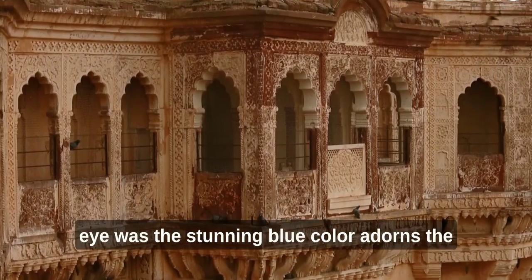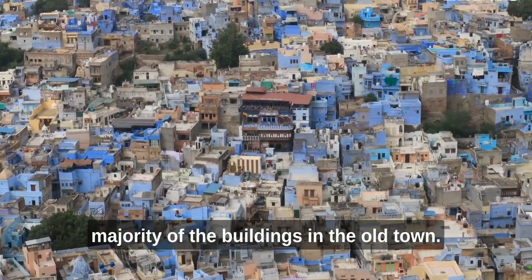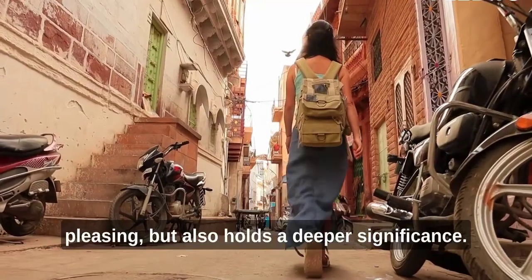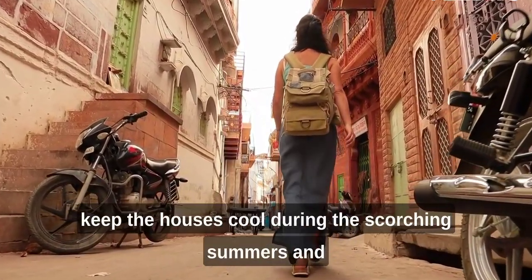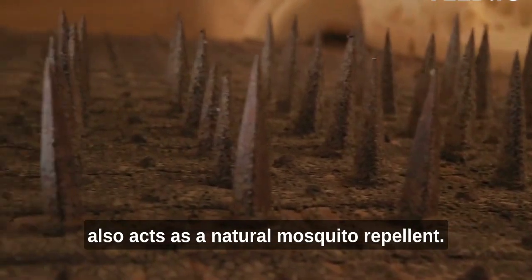One of the first things that caught my eye was the stunning blue color that adorns the majority of the buildings in the Old Town. This distinctive hue is not only aesthetically pleasing but also holds a deeper significance — it is believed that the blue color helps to keep the houses cool during the scorching summers and also acts as a natural mosquito repellent.